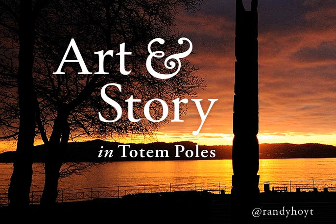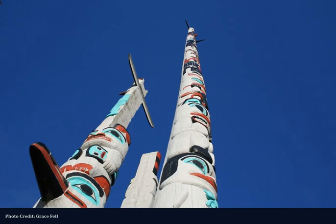Art and traditional stories from other cultures can inform and inspire our own creative work. They can also push us beyond the limits of our own experiences and challenge us to strive towards our full human potential. Totem poles are a great example of this, with their stunning artwork depicting fascinating and compelling narratives.